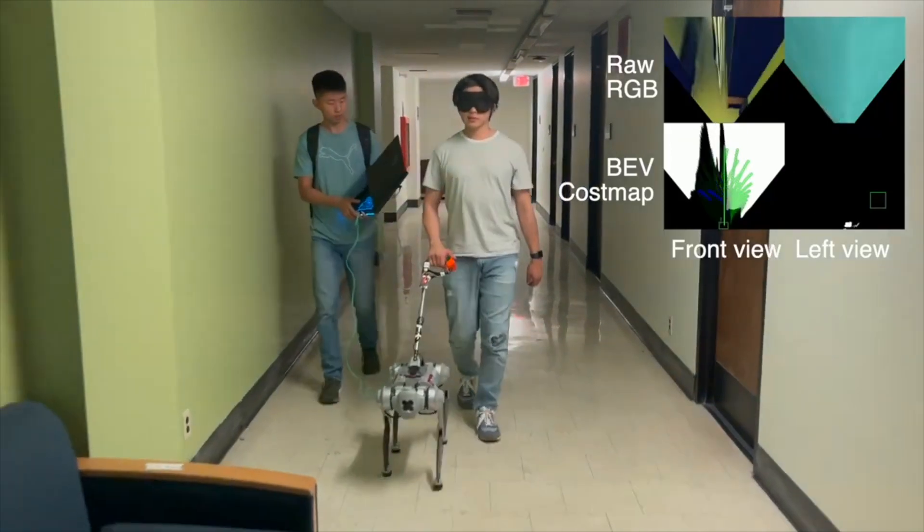Two researchers are in the hallway walking with a four-legged guide dog robot. The handler is blindfolded and interacting with the guide dog robot by grabbing a harness handle and pressing buttons to control the direction and speed. The other researcher is behind the handler holding a laptop connected to the robot. On the top right corner, there are four windows displaying the robot's front and left viewpoints and the corresponding bird's eye view cost map, utilized for deciding the best path considering obstacle avoidance.